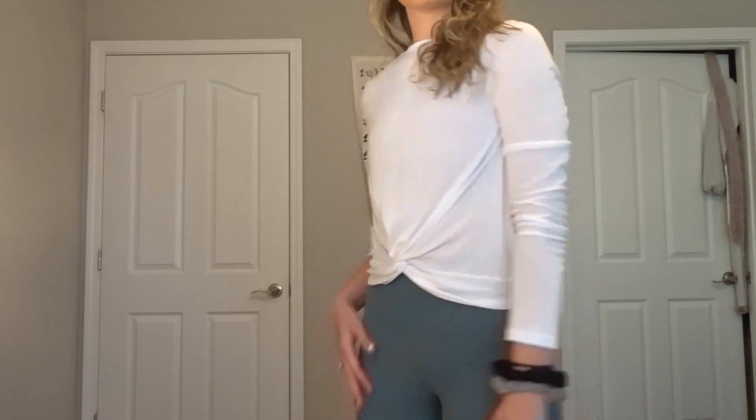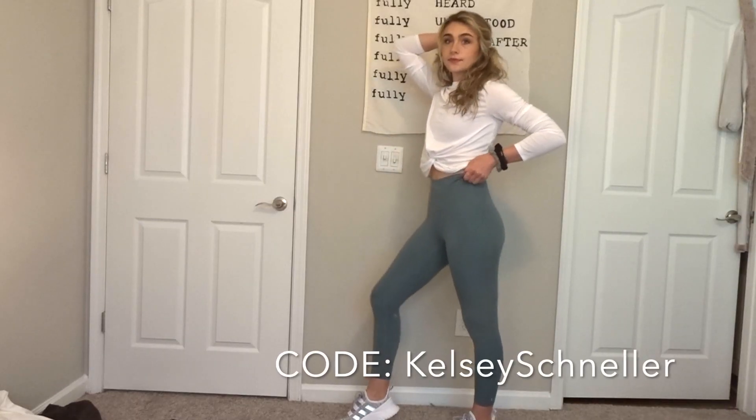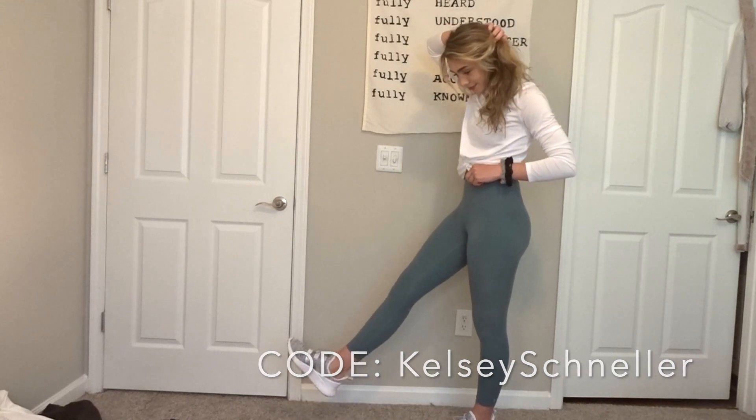I got it from Target. And the pants that I currently have on, I got them from Lackey Active — you can use code KELSEYSCHNILLER for 20% off.